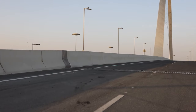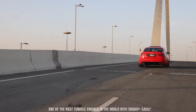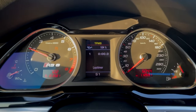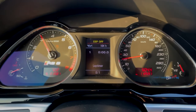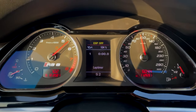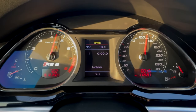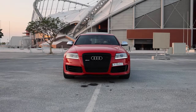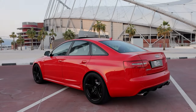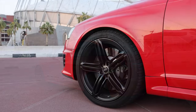This doesn't detract from the immense acceleration though. A 0 to 62 miles per hour time of 4.5 seconds — or 5.1 seconds for the estate — is quicker than an Aston Martin V8 Vantage. It's the effortless way in which the RS6 gains speed that's most impressive, and the engine never feels strained, even at high revs.